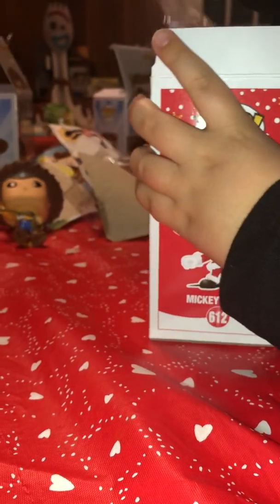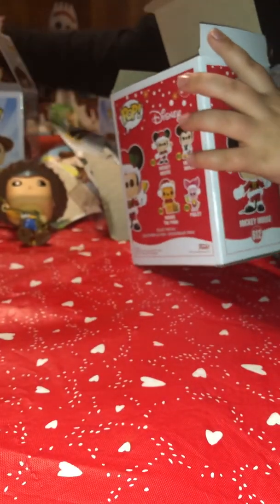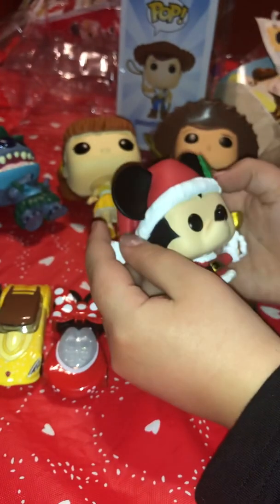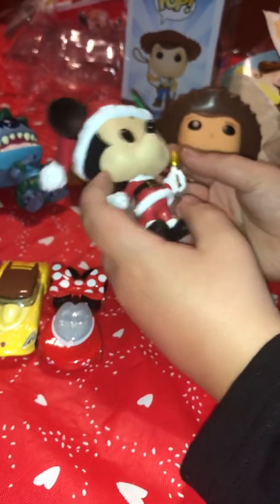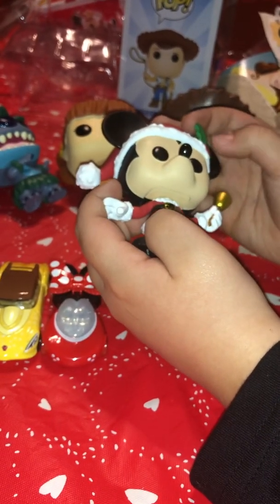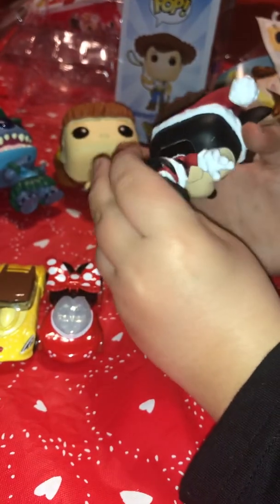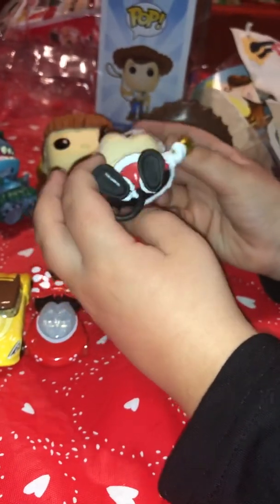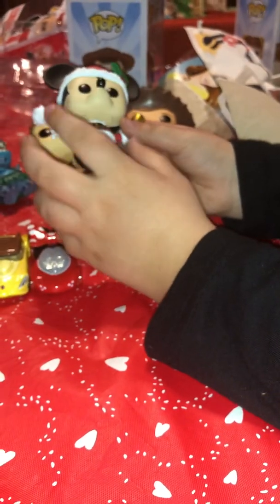Last but not least, we have the Mickey Mouse Christmas Santa Mickey Funko. That's why I saved it for last — because it is a Christmas one, and Christmas has already passed. Here he is! He has a bell, little berries on his hat, a cotton ball on his hat, he's dressed like Santa, has a little tail, and black shoes — I think the black shoes go well with the outfit.